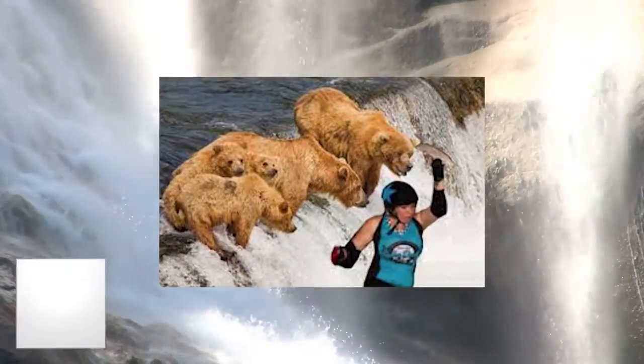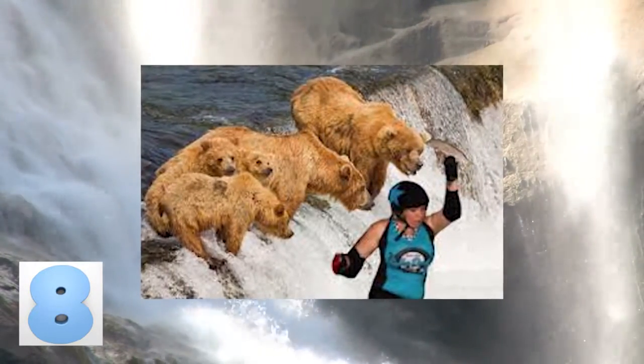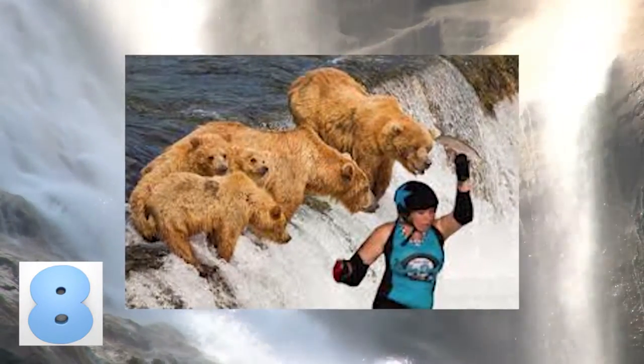Number 8: Chased by Bears. This seems like another picture that might have been the product of someone's rage against someone, or this might be some stay-at-home thrill seeker that wants to look cooler than they are. It might have been more efficient if they had made the bears look less nonchalant when they're about to eat someone.